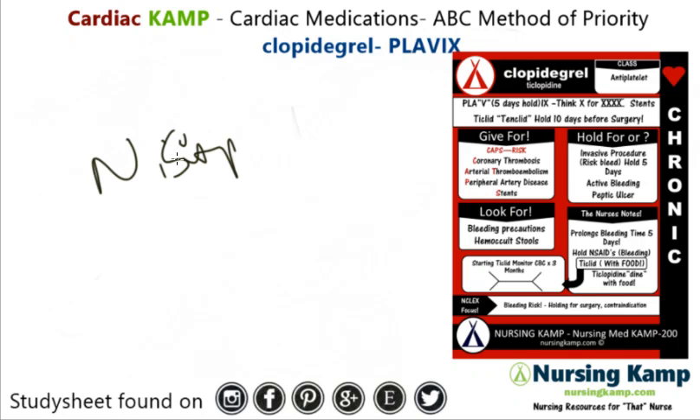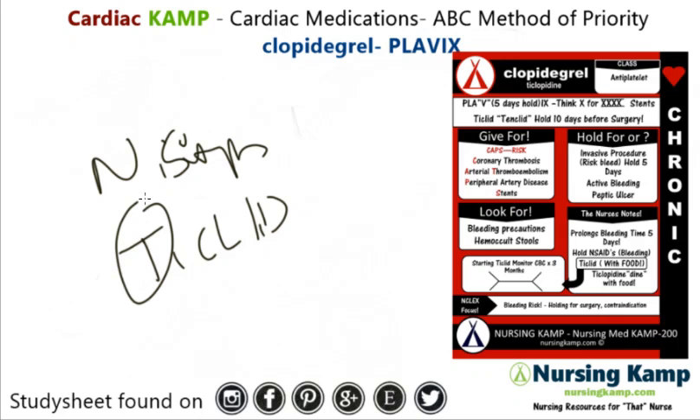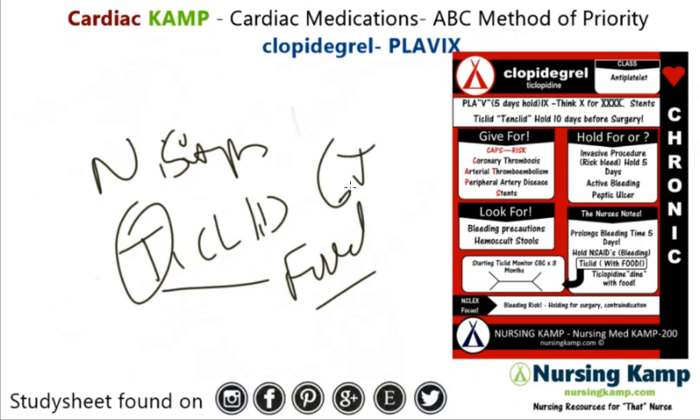We give Ticlid with food because of GI concerns. They are definitely a bleeding risk.